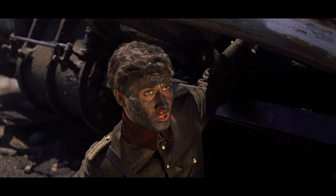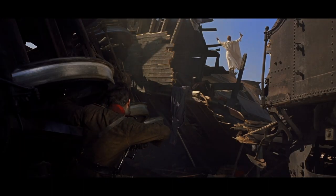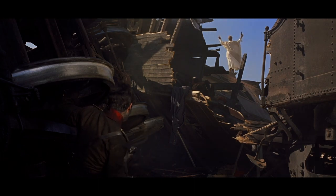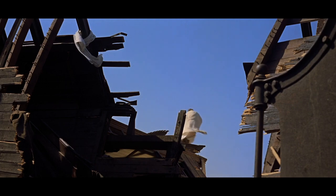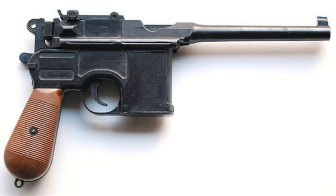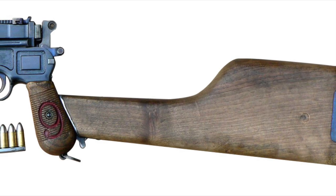I noticed something recently, while seeing Lawrence of Arabia in my local indie theater — something that has connected two of my favorite films: the C96 Mauser, one of the earliest semi-automatic pistols, which is also one of my favorite historical weapons. And it made me think: is the C96 Mauser secretly one of the most influential props ever?